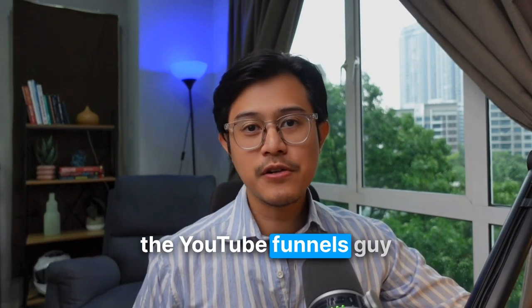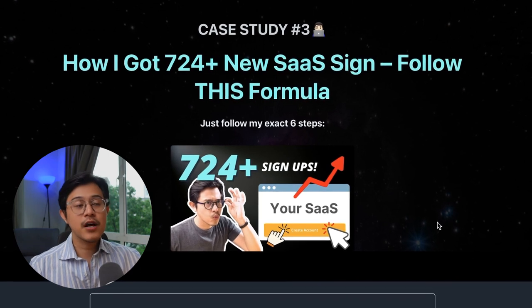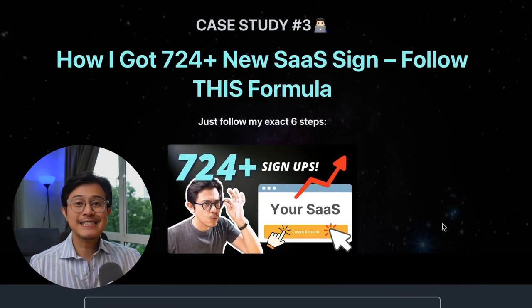Hey, how's it going? This is Helmi, the YouTube Funnels guy, back again with another case study. In today's video, I'm going to show how I got 724 plus new users to sign up for a SaaS company.